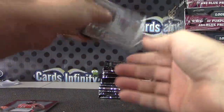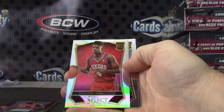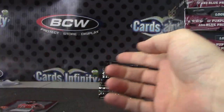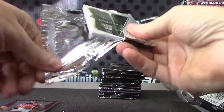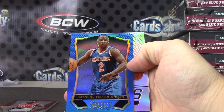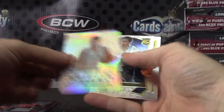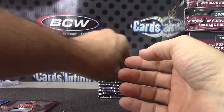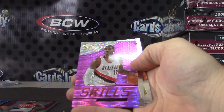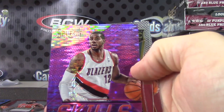Jersey card and base. New Orleans. Rookie prism — Steven Adams. Raymond Felton, blue, numbered to 49. And Dirk Nowitzki prism. Shane Larkin. LaMarcus Aldridge, purple. Dude's got skills.